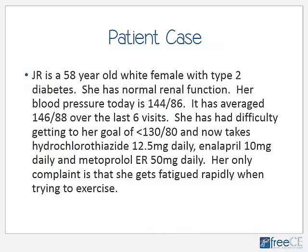Now that we have a background with JNC-7, I'd like to introduce a case to guide our thinking as we discuss JNC-8. JR is a 58-year-old white female with type 2 diabetes and normal renal function. Her blood pressure today is 144 over 86, averaging 146 over 88 over the last six visits. She has had difficulty reaching her goal of less than 130 over 80. She currently takes hydrochlorothiazide 12.5 mg daily, enalapril 10 mg daily, and metoprolol extended release 50 mg daily. Her only complaint is that she gets fatigued rapidly when trying to exercise. Keep this case in mind as we go over the recommendations from JNC-8.